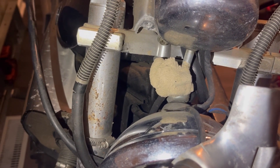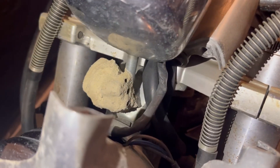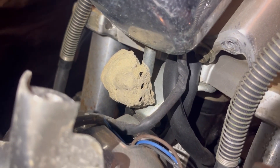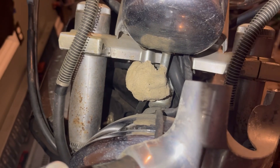Can you believe what we found in our $1,600 VMAX? That has to be the biggest wasp nest ever. Oh God. Time to get it off. Here we go. About to get it off on camera, guys.